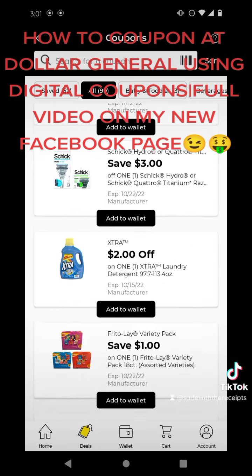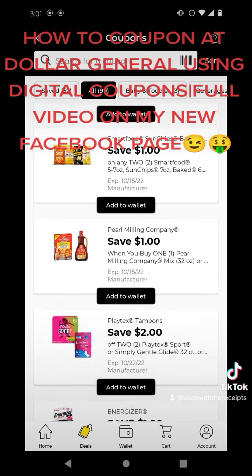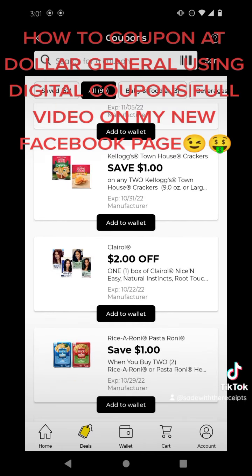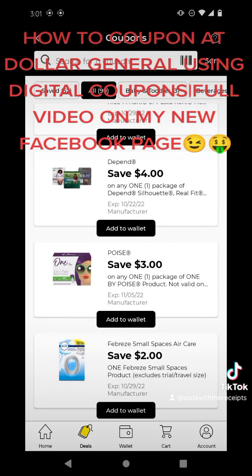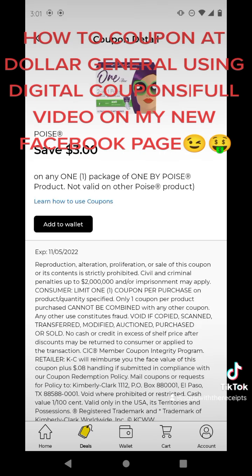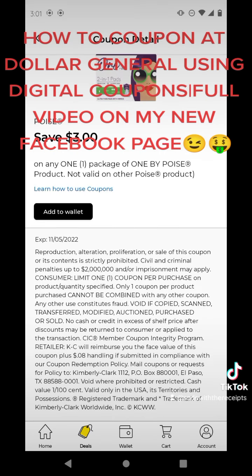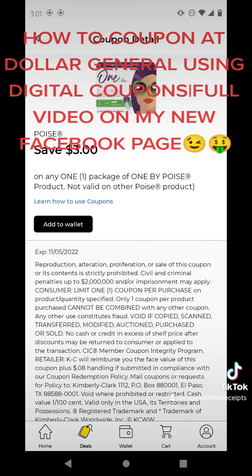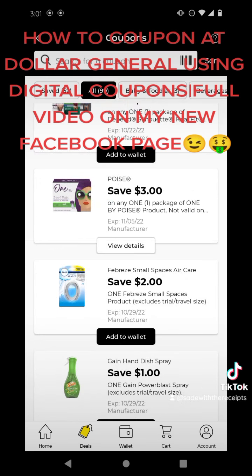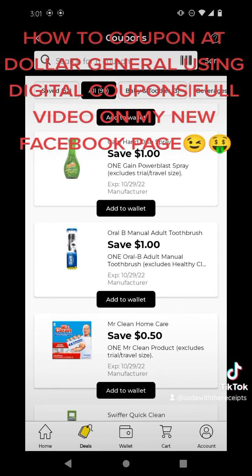I'm hoping you guys understand. But if not, always ask questions — don't pretend like you understand. I will not get offended if you ask questions. Now if you ask something I've already clearly answered, then I know you haven't watched the whole video. I'm going to clip this $3 off one Poise because we get rebates for these a lot. It may be for Dollar General, it may only be for CVS or Walgreens, but I'm going to just clip it.